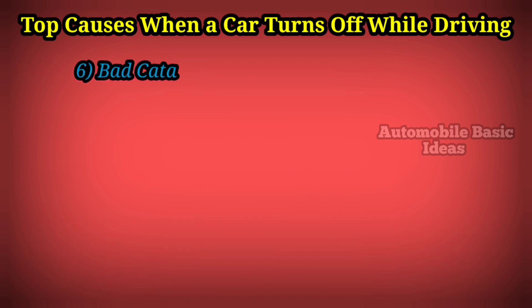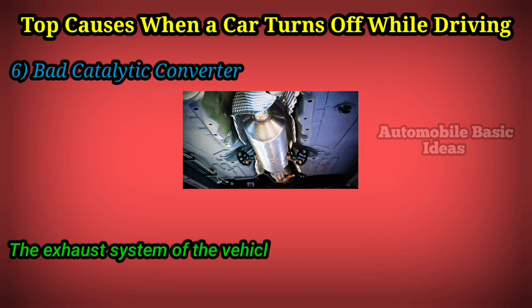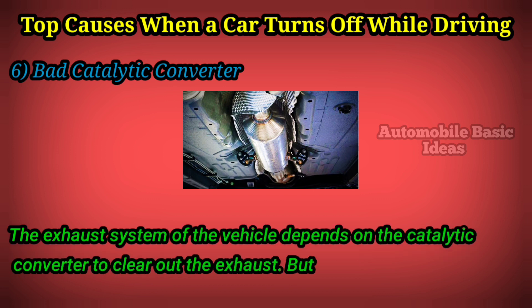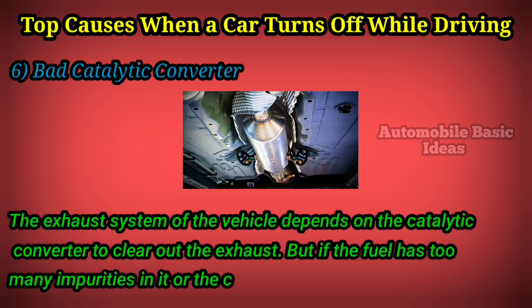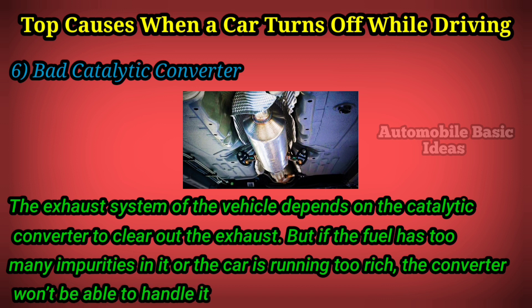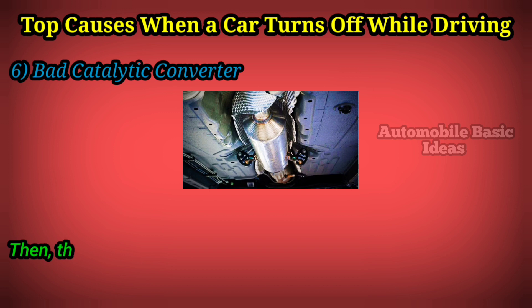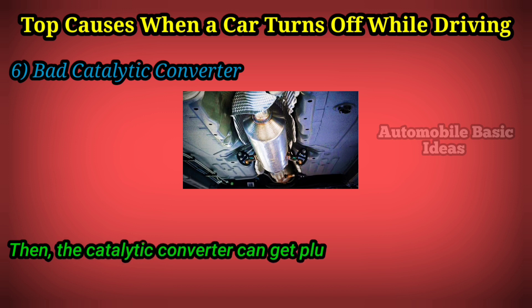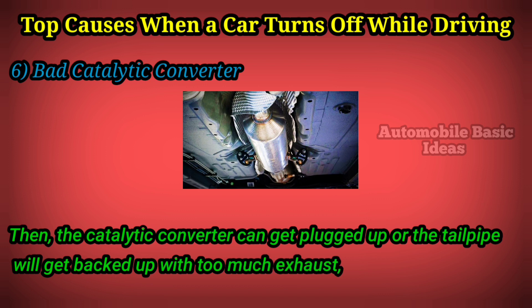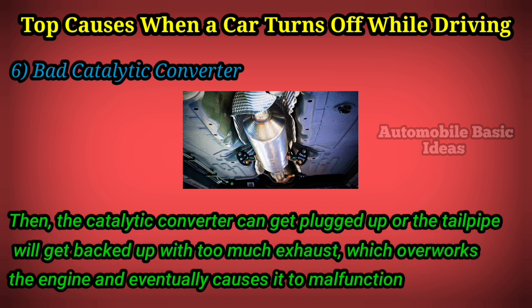Six: bad catalytic converter. The exhaust system of the vehicle depends on the catalytic converter to clear out the exhaust. But if the fuel has too many impurities in it or the car is running too rich, the converter won't be able to handle it and will eventually malfunction. The catalytic converter can get plugged up, or the tailpipe will get backed up with too much exhaust, which overworks the engine and eventually causes it to malfunction as well.